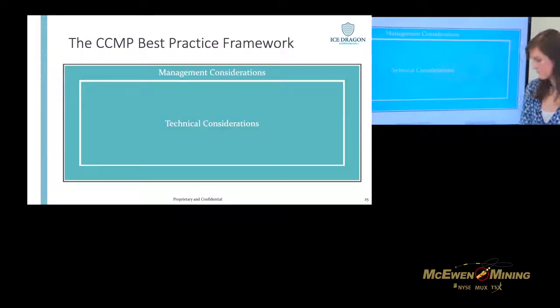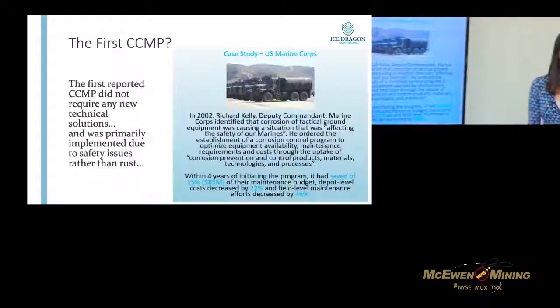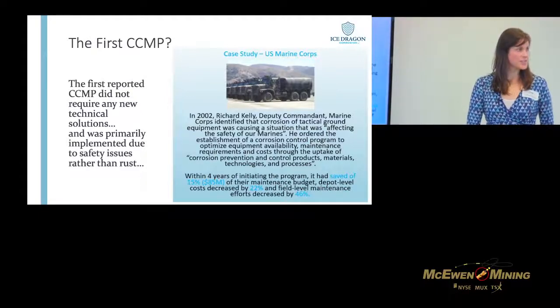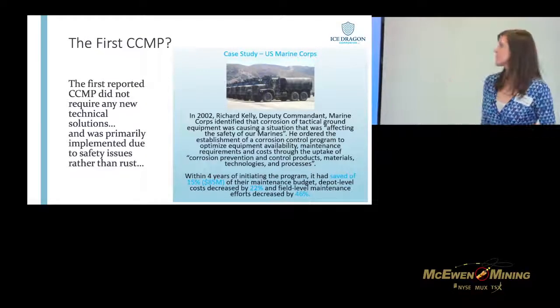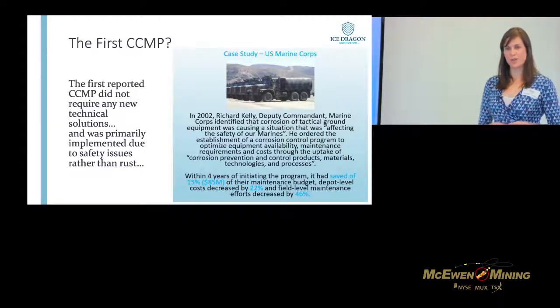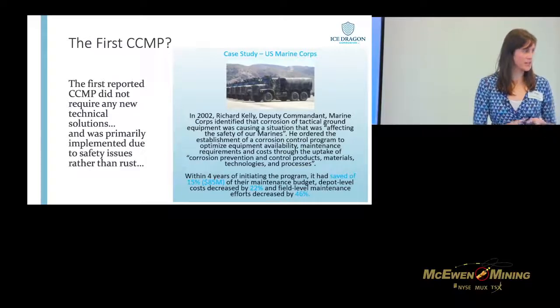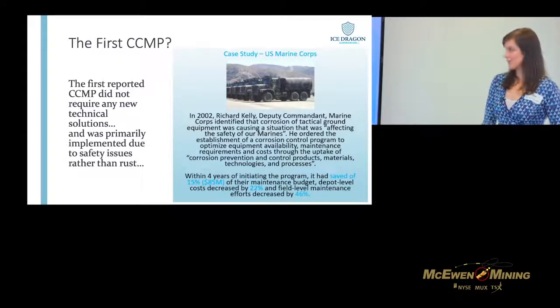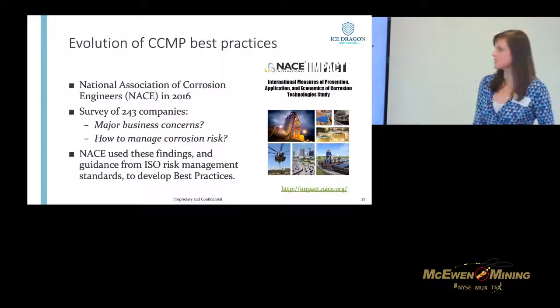Where did this all come from? The first reported corrosion control management plan was put together in 2002 by the US Marines. This deputy commandant decided that corrosion was actually affecting the safety of the troops on the front line — it had nothing to do with 'isn't rust annoying,' it was to do with the safety of the Marines. He mandated that a very structured corrosion control management plan be put together, and within four years of initiating the program it saved them 15% of their maintenance budget, decreased man-hours spent on corrosion maintenance significantly, and importantly improved the safety of the troops.